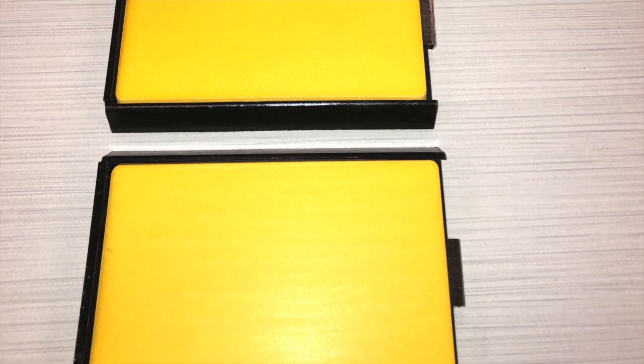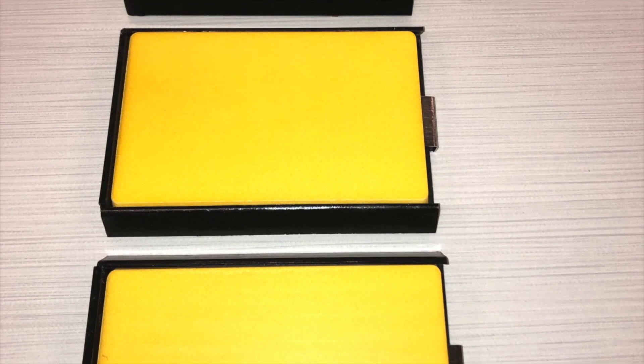We have our first commercial product, which is this touch plate, which was developed locally here in Edmonton and also received some funding support from Alberta Innovates.